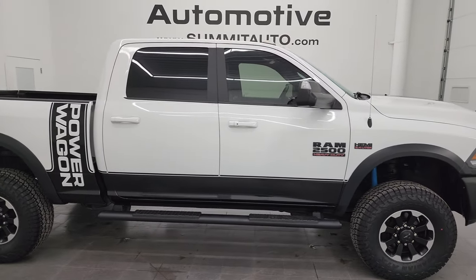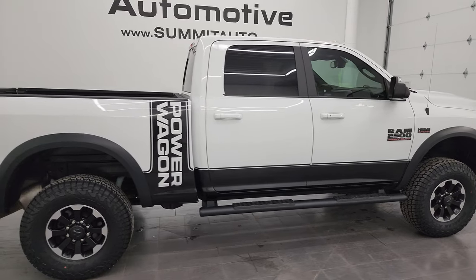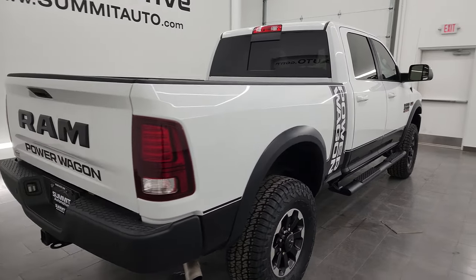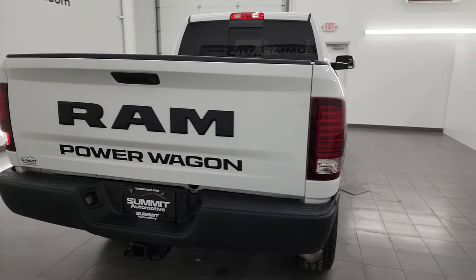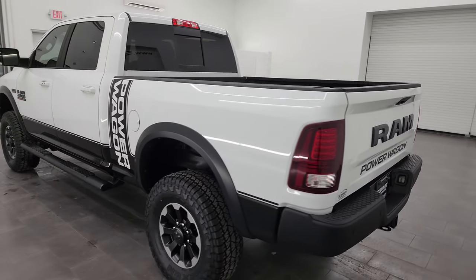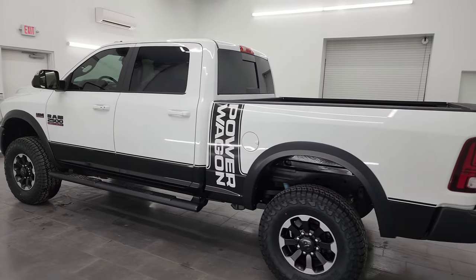This is Brett and this 2018 Ram 2500 Crew Cab Short Box Power Wagon with the Leather and Luxury Group is stock number 14369Z. I am here at Summit Automotive in Fond du Lac, Wisconsin, your new and used heavy-duty truck and Ram headquarters.